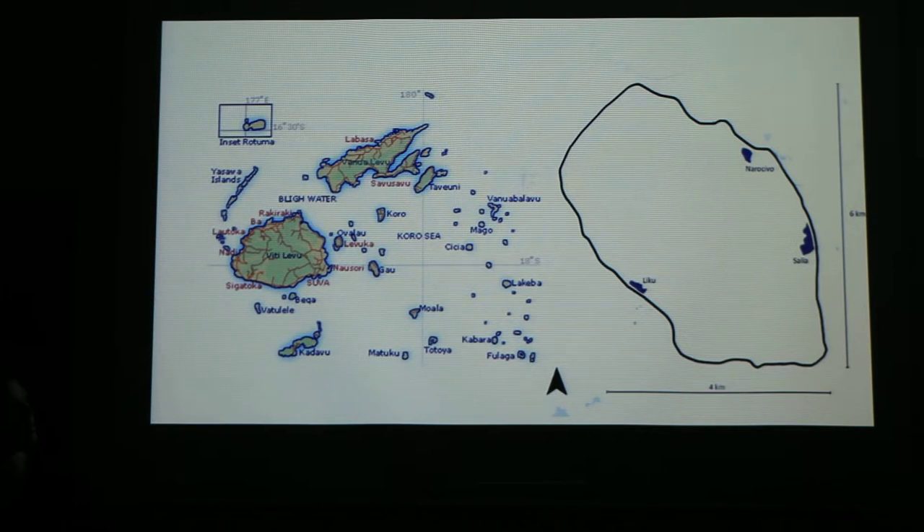We decided to do our project in Fiji on an island called Noao, which is in the Lao Islands, which you can see over here in East Fiji. The Lao Islands have a population of just under 900,000, and our island has a population of just over 10,000. You can see on the map that it has three main towns: Liku, Salia, and Narosibo. Our school will be located between Salia and Narosibo because it's the highest density of population.